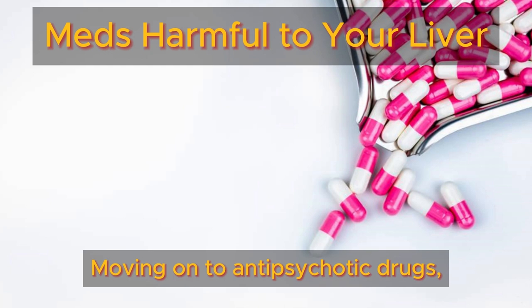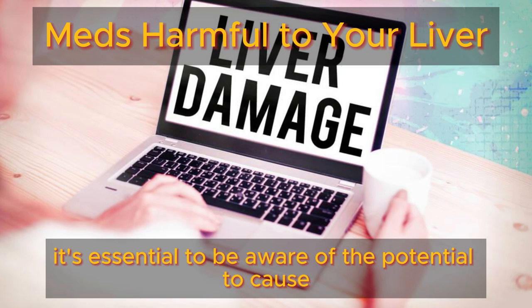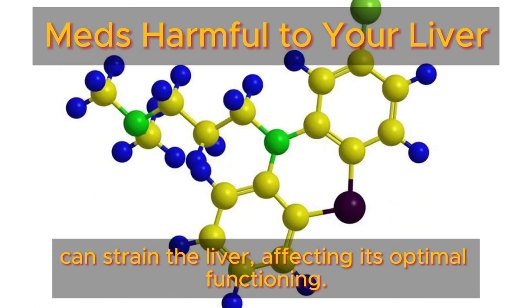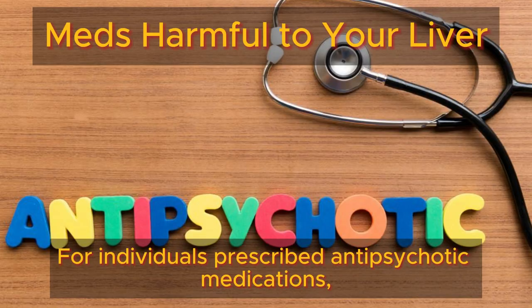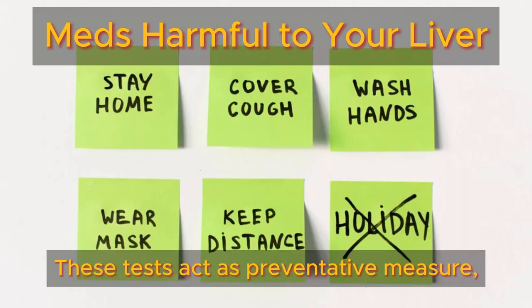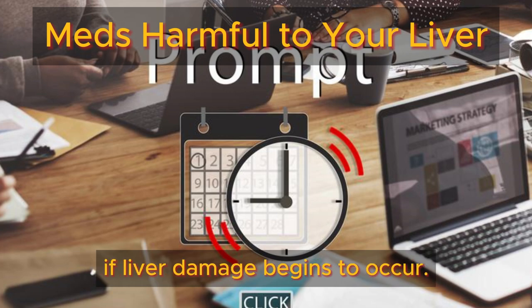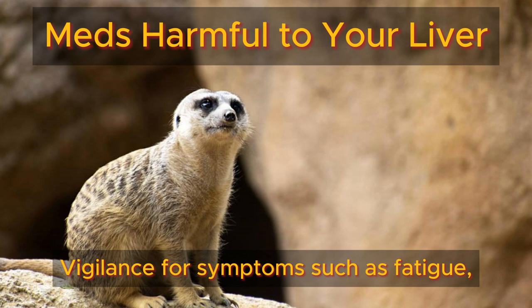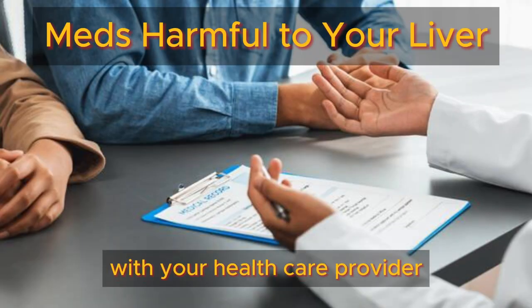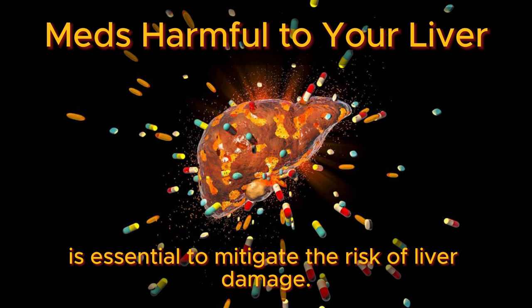Moving on to anti-psychotic drugs, which are vital for managing severe mental health conditions like schizophrenia and bipolar disorder, it's essential to be aware of their potential to cause drug-induced liver injury. The pharmacological components in these medications can strain the liver, affecting its optimal functioning. For individuals prescribed anti-psychotic medications, regular monitoring of liver enzymes is imperative. Vigilance for symptoms such as fatigue, loss of appetite, or abdominal discomfort is also crucial. Promptly discussing any health changes with your healthcare provider and providing a comprehensive list of all medications, including over-the-counter drugs and supplements, is essential to mitigate the risk of liver damage.